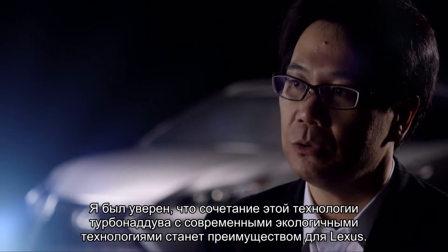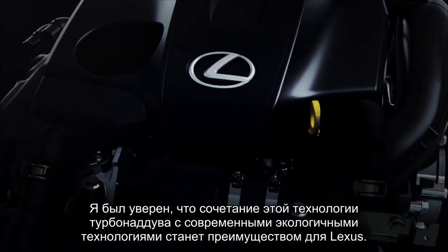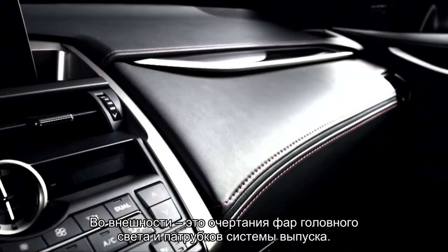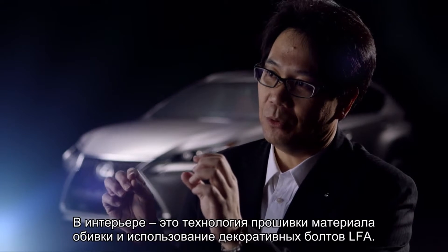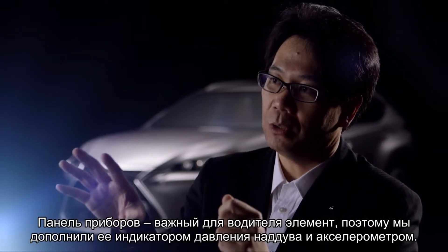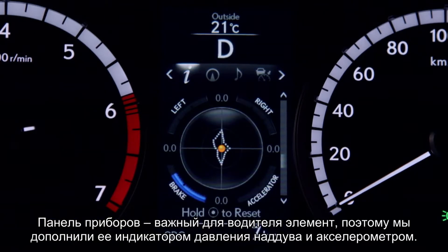I believe that combining that turbo technology with modern environmental technology would create an advantage for Lexus. We were obsessive about the fine details as well — for example, the shape of the headlamps and exhaust tips for the exterior design. Interior examples include the upholstery stitching method and the adoption of LFA cosmetic bolts. The meter is an important item for the driver, so we added things such as a boost meter for the turbo and a G-meter.